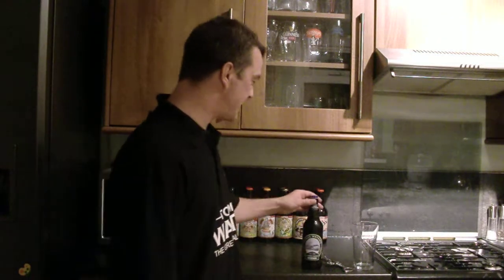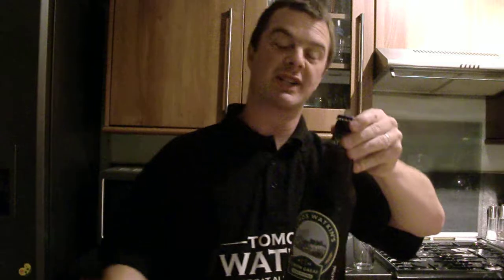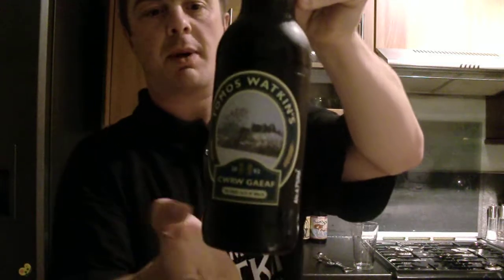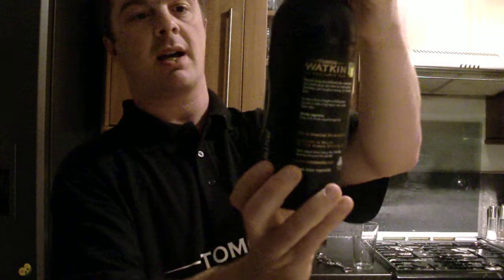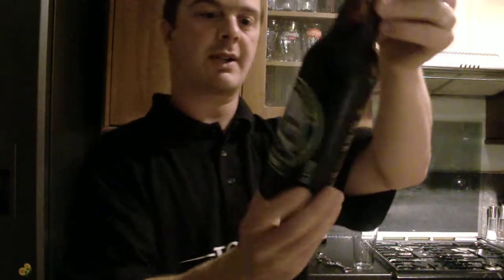Hello again and welcome to another edition of The Real Ale Guide. Today's beer is the last in the Thomas Watkins range that got sent to me. They've just released another one which I'm going to buy and probably review in the future. But this is the Thomas Watkins Cwrw Gaf — the great ales of Wales.